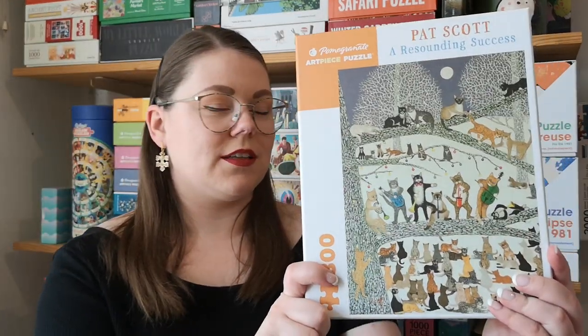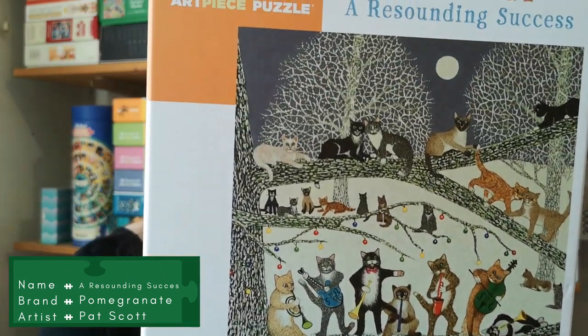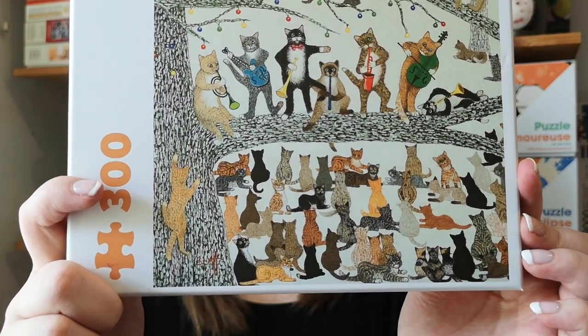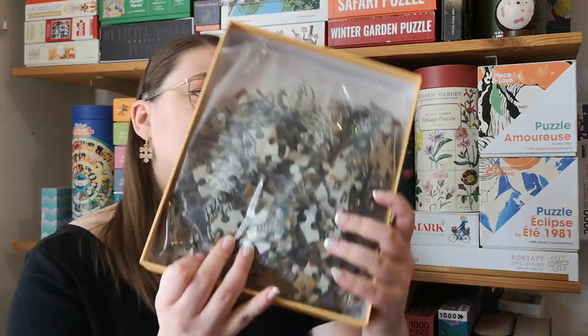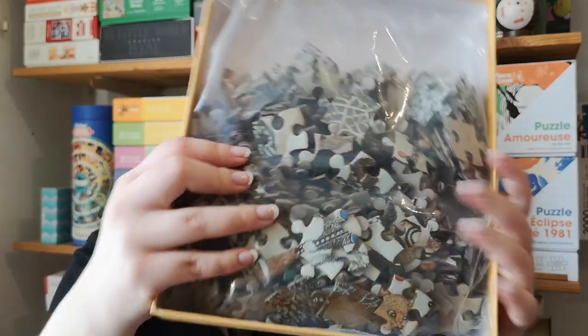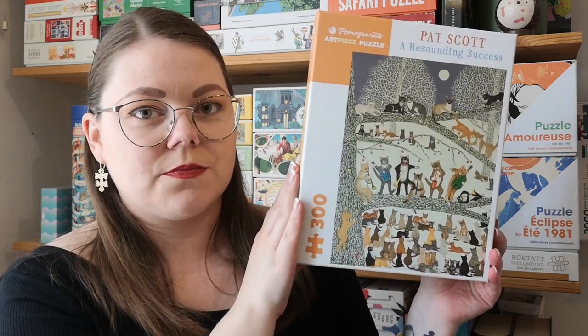Then a Pomegranate puzzle called A Resounding Success. It's only 300 pieces, but I really, really love this image. Until now I've only done 1000-piece Pomegranate puzzles, so I'm very excited to try this one. I really like Pomegranate. And as you can see — giant puzzle pieces. How can you not fall in love with this image? So cute.